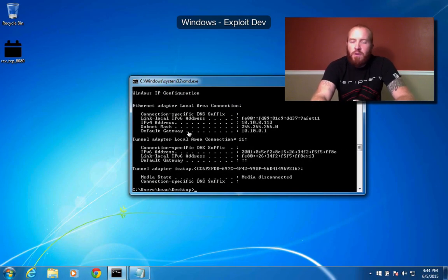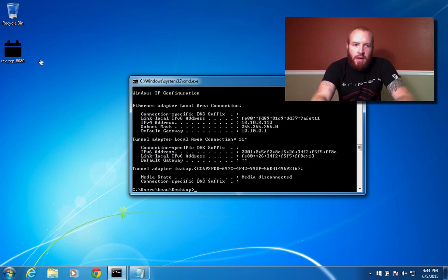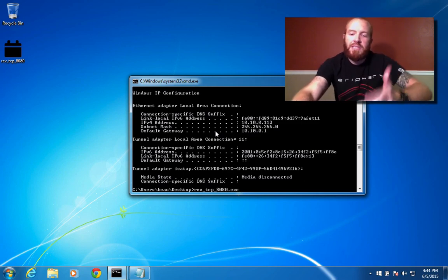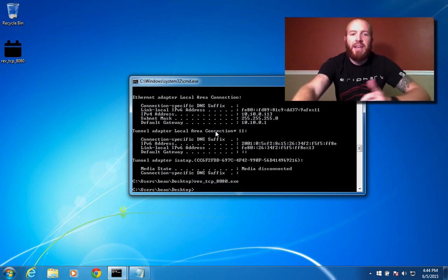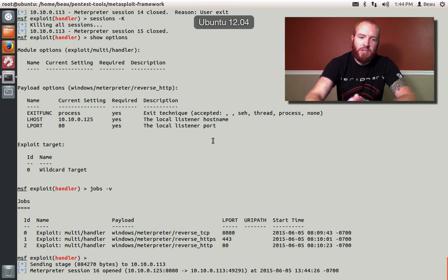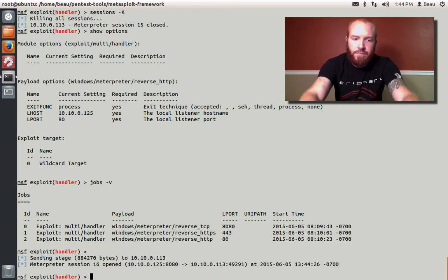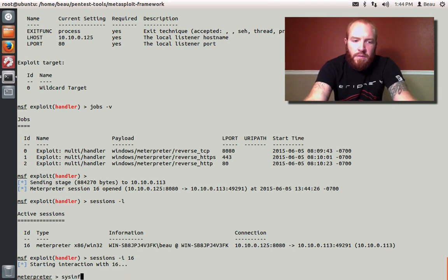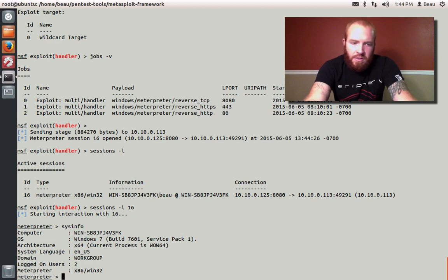Over here on my Windows box, we're going to pretend I phished a user and got them to run an executable — who would ever run an executable, right? We're going to run a standard reverse TCP Meterpreter payload over port 8080. This should connect back to my command and control box, give me a session — it does. Now let's interact with that session, or actually let's list it out first. We've got session 16 here — you can see it's a Windows Meterpreter session.